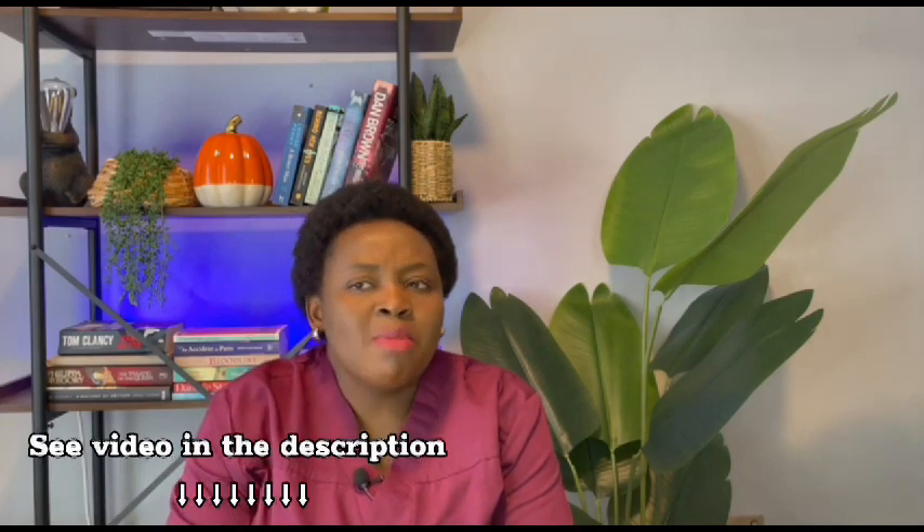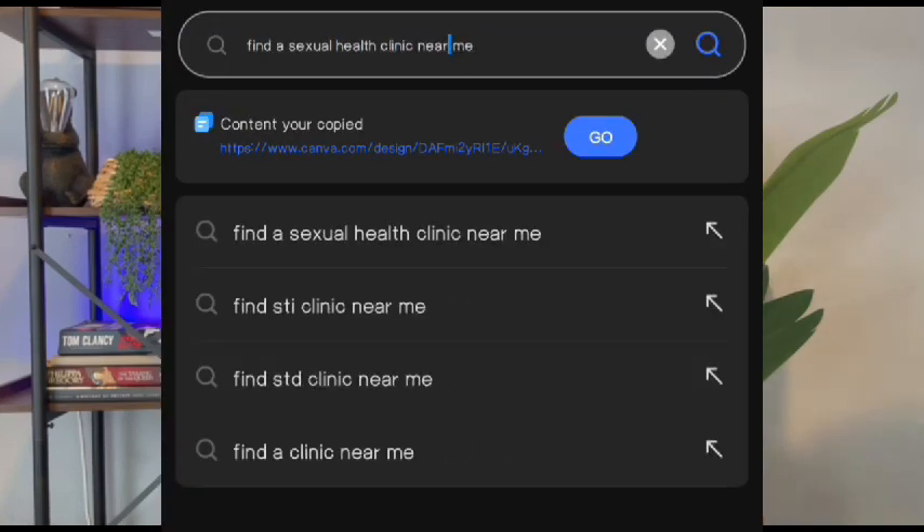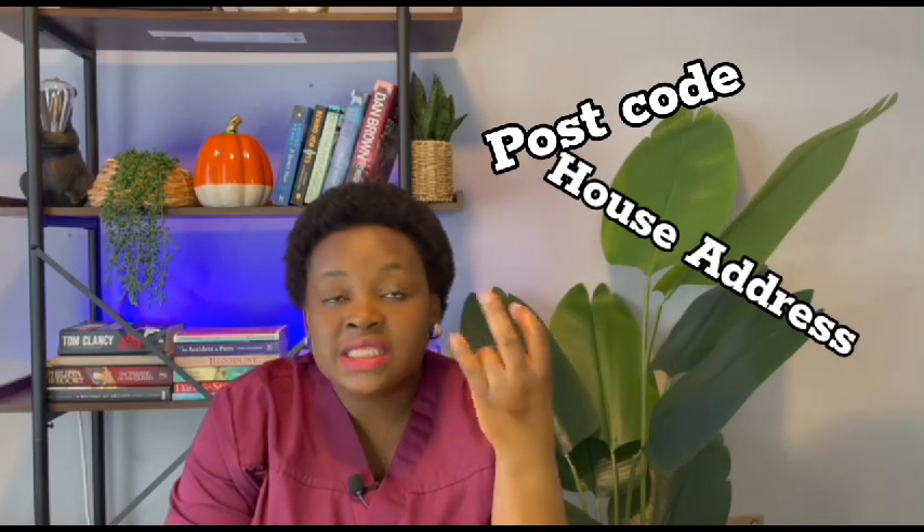You can also get emergency contraceptives in most sexual health or genitourinary medicine clinics, also known as GUM clinics. To find a sexual health clinic, go on Google and type 'find a sexual health clinic near me.' You will see lots of options — go to the one that has NHS. When you go to the site, it will ask for your postcode or house address, and you'll get loads of sexual health clinics and GUM clinics listed. Click any one of them and book an appointment or call them saying you have an emergency — that you had unprotected sex and would like emergency contraceptives. They will advise you to come in or direct you to another clinic close to you.